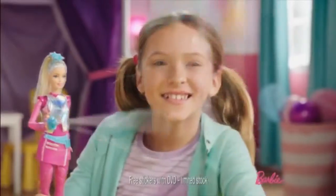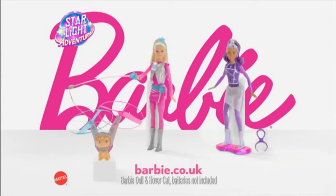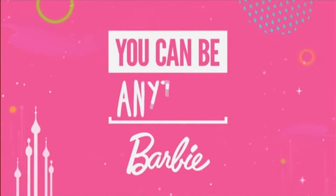Barbie's Starlight Adventure! Galaxy Mission — lift off, fly! Starlight Adventure! Friends with Moo! Light up the stars! Soar to the moon! Barbie's Starlight Adventure dolls each sold separately. Barbie's Starlight Adventure DVD available now. You can be anything!